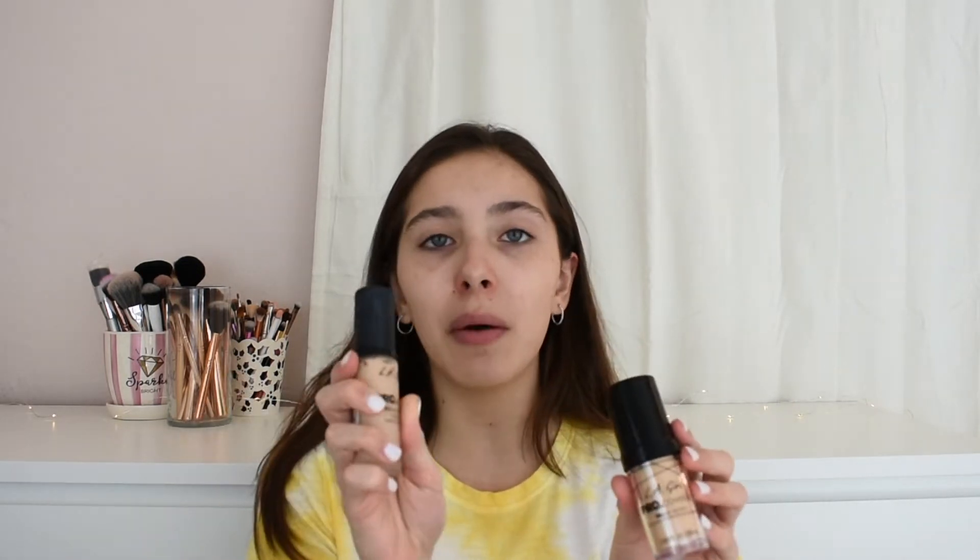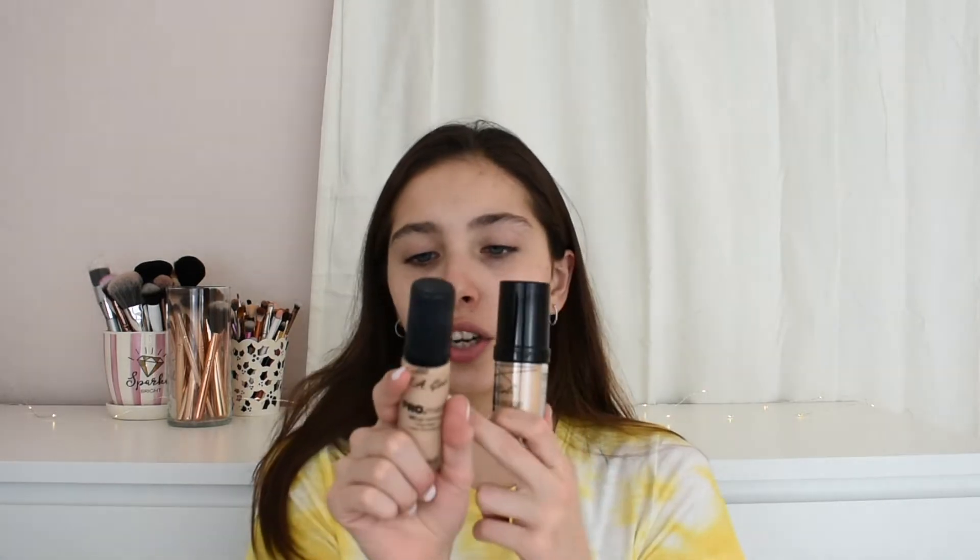For foundations there are three, but these two go together — the LA Girl Pro Coverage ones: the normal dewy one and the matte one. Both are so good. I use the shade Fair in the dewy one and Medium Beige in the matte one, which can sometimes be a little bit dark depending on how tan I am. I've been loving both of these throughout the entire year.